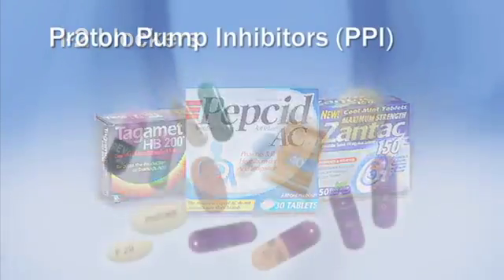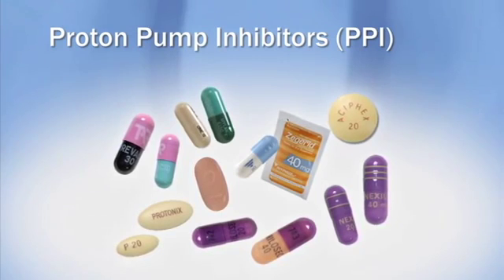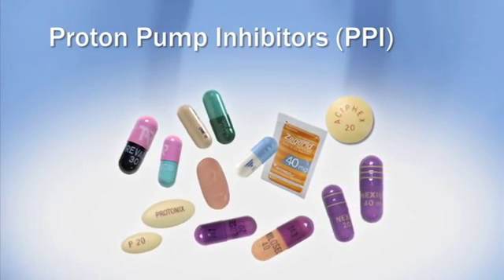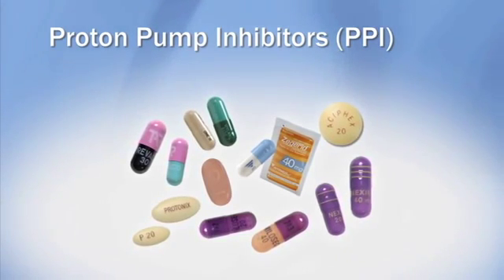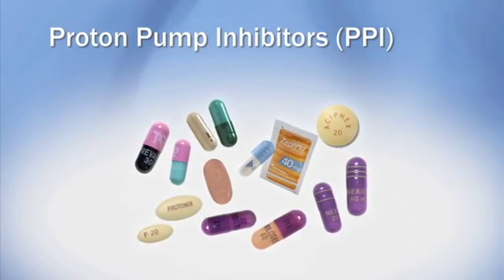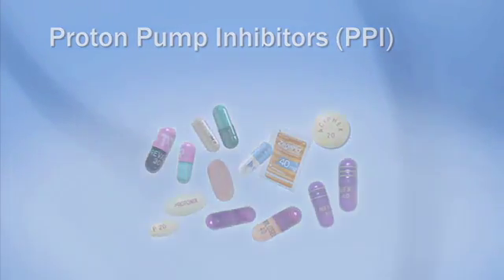Medications called proton pump inhibitors are stronger and longer-lasting than H2 blockers. Proton pump inhibitors, or PPIs, turn off the proton pumps that produce acid. Your stomach will still have enough acid to digest food, but less acid to splash into your esophagus.